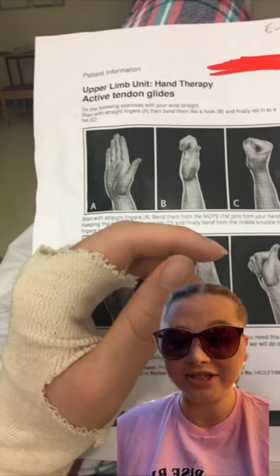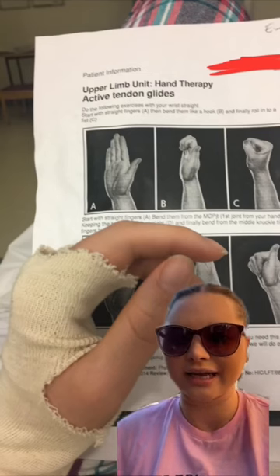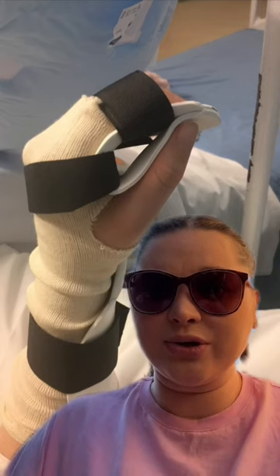Due to all the surgeries and infections I was struggling to use my hand, so I had to do a lot of physiotherapy. I'm literally only one month in and I've run out of time, so let me know if you want a part two. Okay, bye.